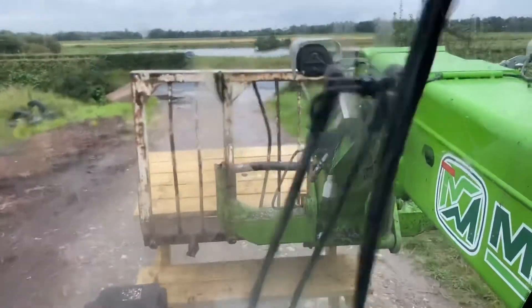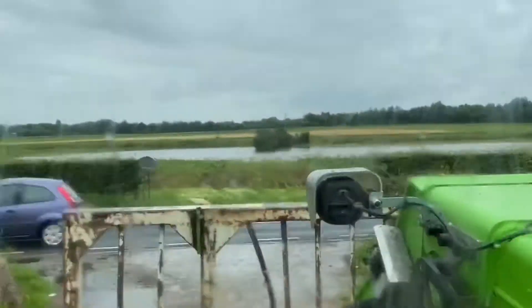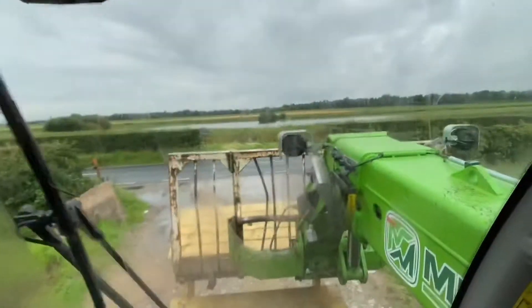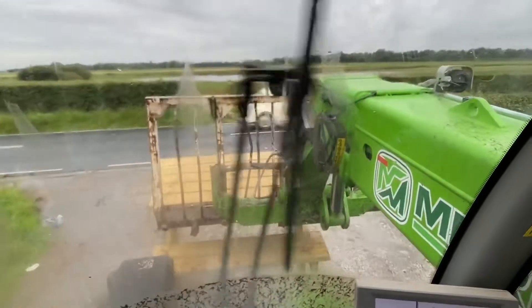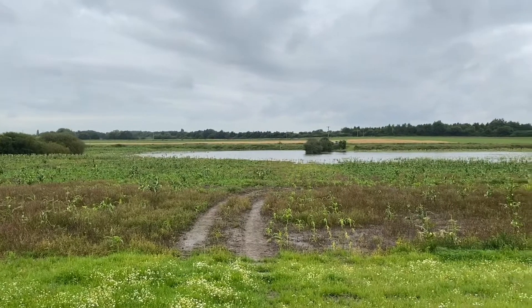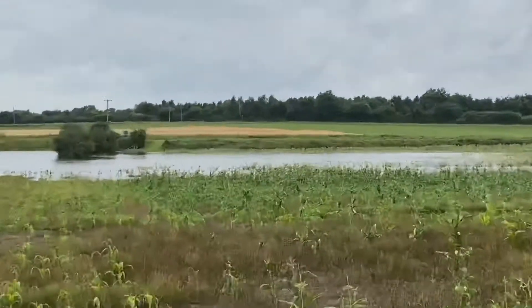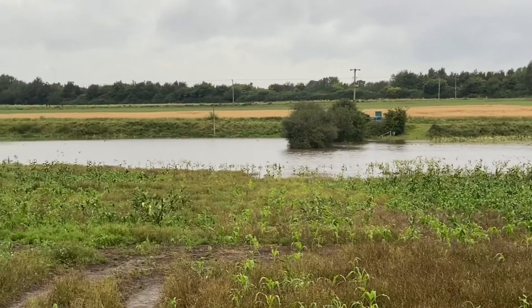Just bringing the picnic benches back from the maze, and you can see the flood in front there — it seems to be getting bigger at the moment. It's still raining. I'm going to stop and get a better video. The field's still flooded — the electric pumps can't keep up at all, the rain keeps coming down.